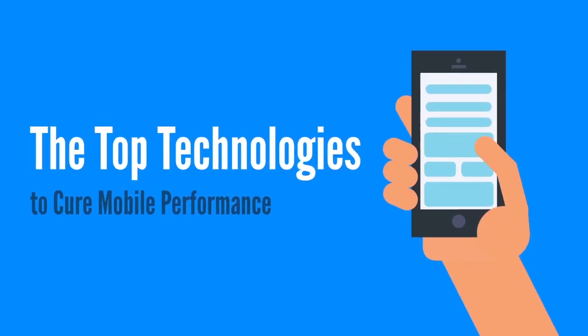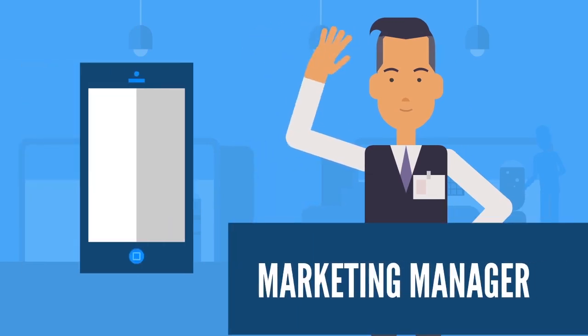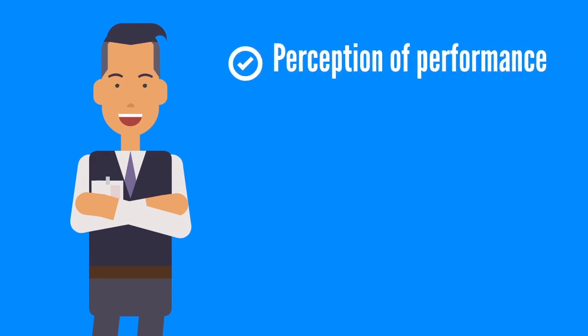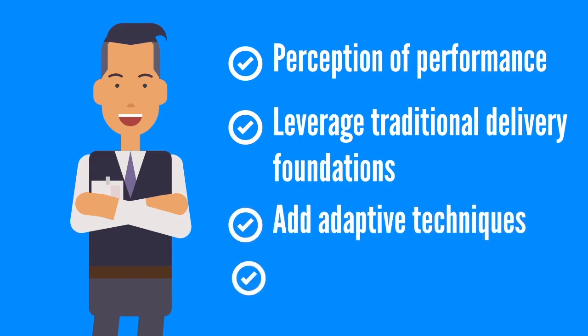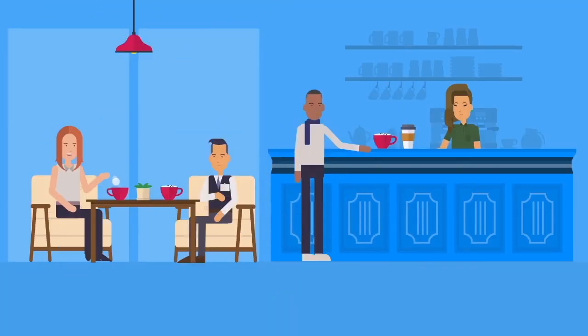Jim is a marketing manager at a small startup in California who wants to improve the mobile performance of his marketing efforts. As a marketing manager in the digital age, he knows he must focus on the mobile user's perception of performance, leverage traditional delivery foundations, add adaptive techniques, and build a proper delivery tier to communicate effectively with his audience through their mobile devices.